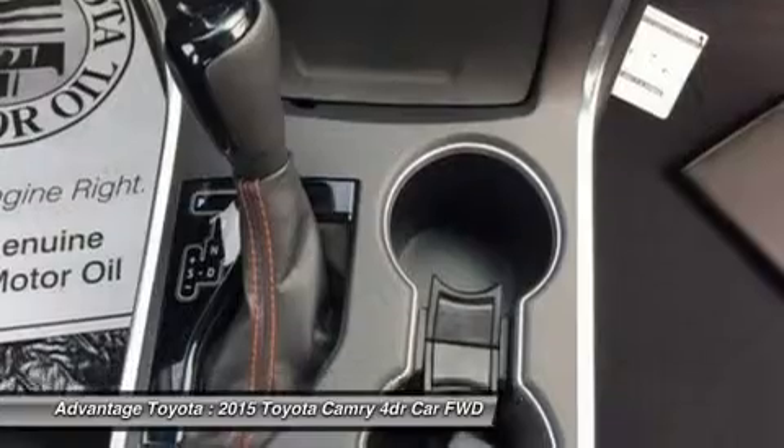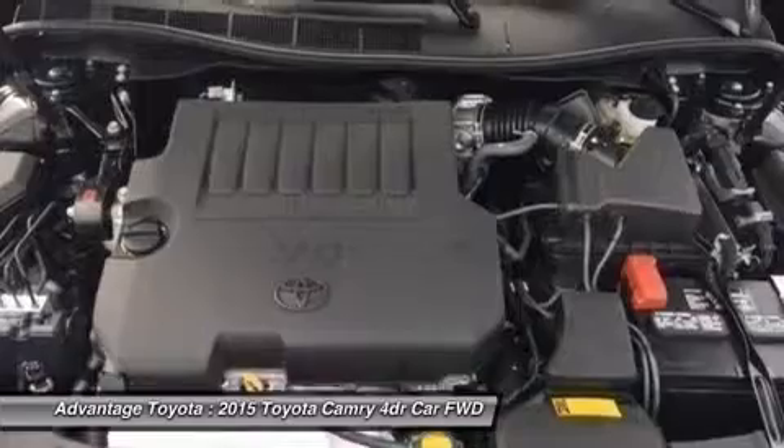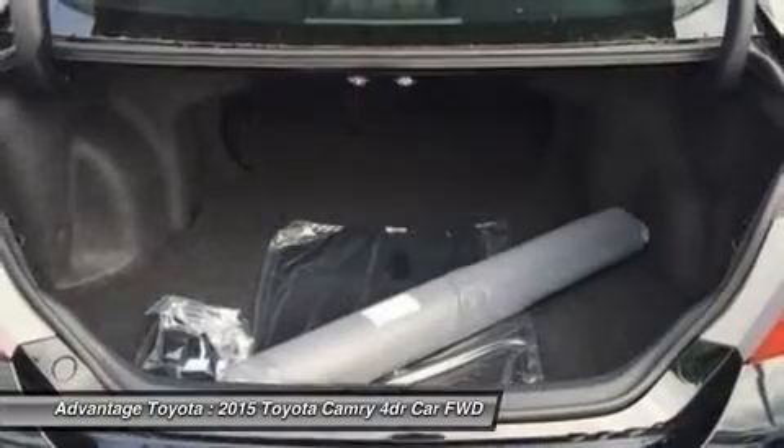Additional safety features include automatic high beams and dynamic radar cruise control to automatically adjust vehicle speed and maintain your distance, along with a pre-collision system to determine if a frontal collision is imminent and apply the brakes if necessary.